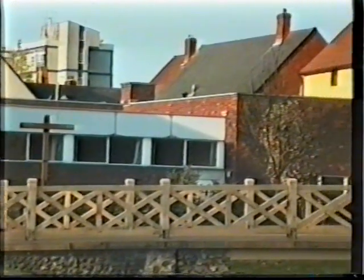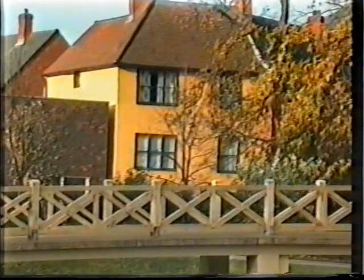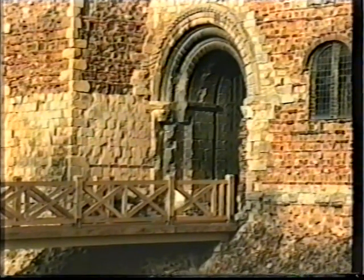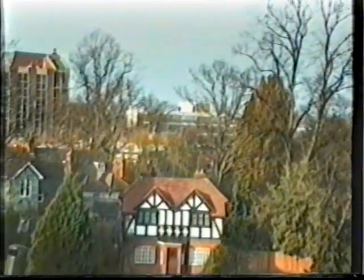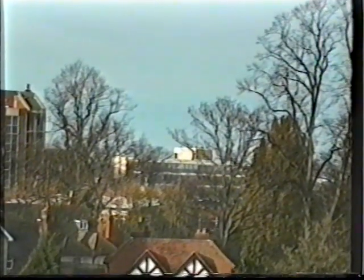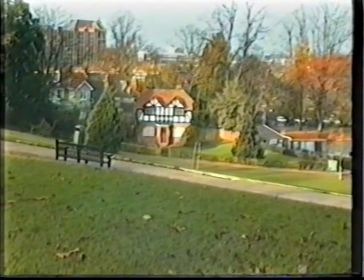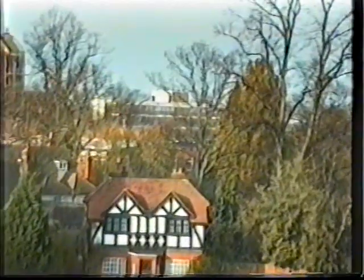After a series of jerky movements we eventually reach the entrance to the castle. Bob now attempts to capture the attractive park keeper's lodge but ends up filming the skyline. Now he repeats the error before dropping down to capture the lodge.